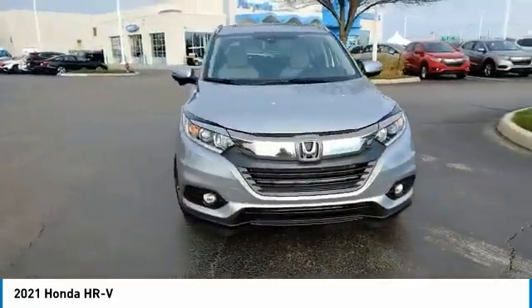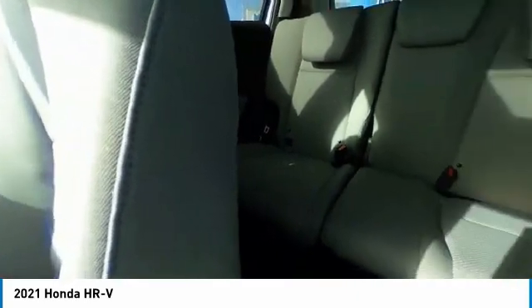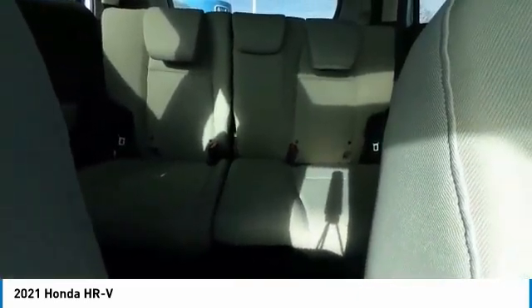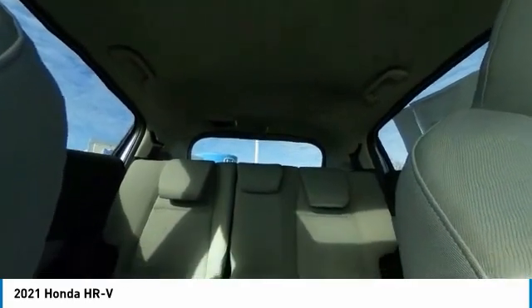Here are some of this vehicle's great options: electronic stability control, heated mirrors, brake assist, traction control, remote keyless entry, fog lights, power moonroof, front-wheel independent suspension, four-wheel disc brakes, and speed control.